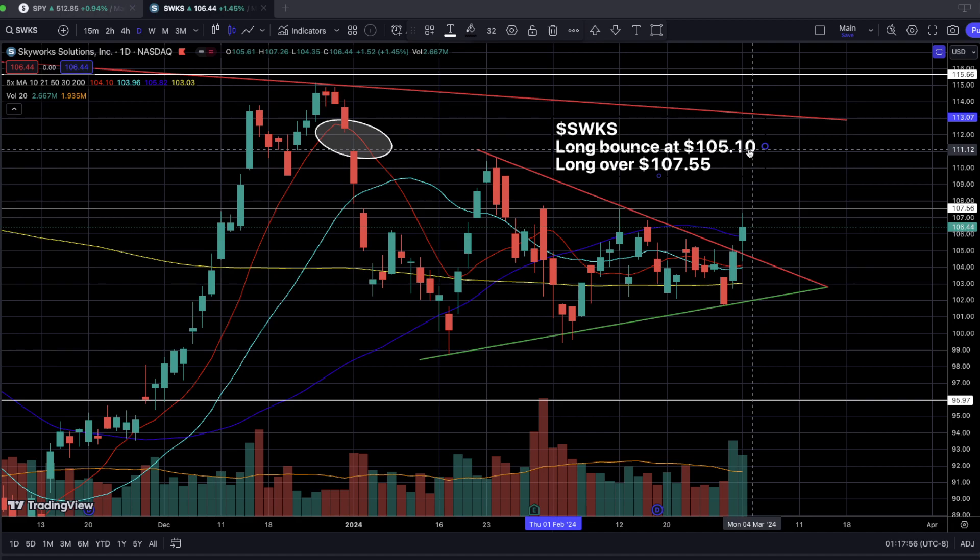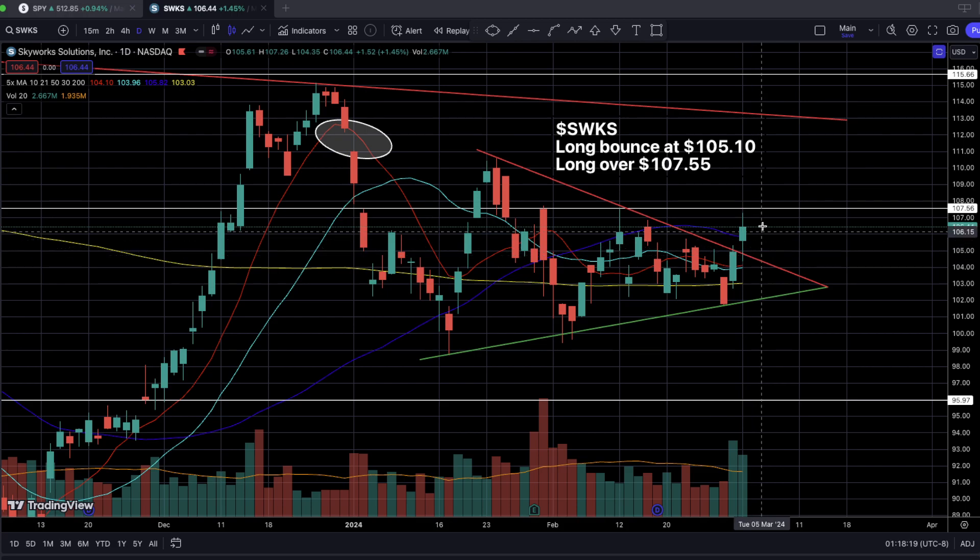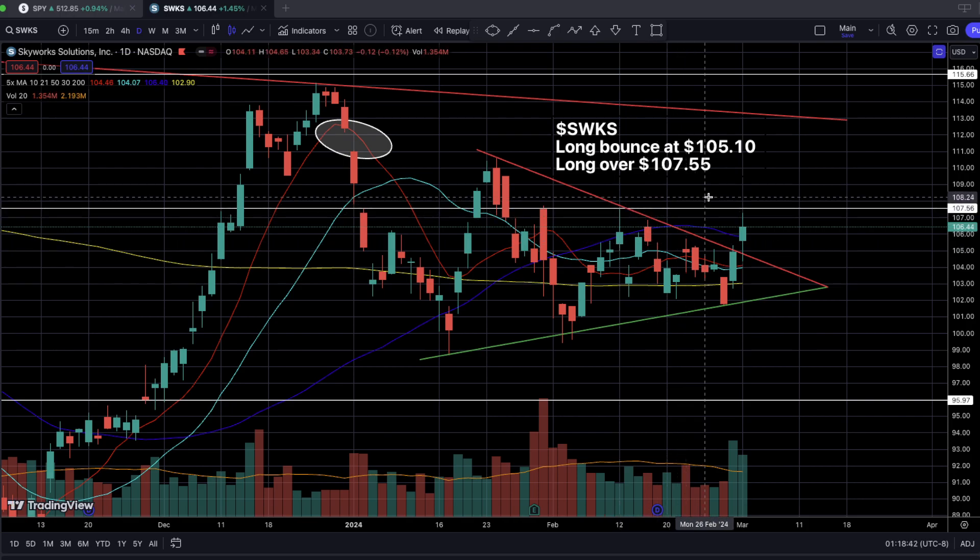If you guys don't want any part of a potentially riskier earlier entry point at $105.10, you can simply look at the next point of entry, which is a long entry over $107.55. Why $107.55? Because if we take a look at the previous pivot high point compared to last Friday's high, this daily candlestick's high was at $107.52. So if we're able to break over this previous pivot high point, we should see a very nice entry point at $107.55, which is going to be a higher high compared to this previous higher high pivot point.